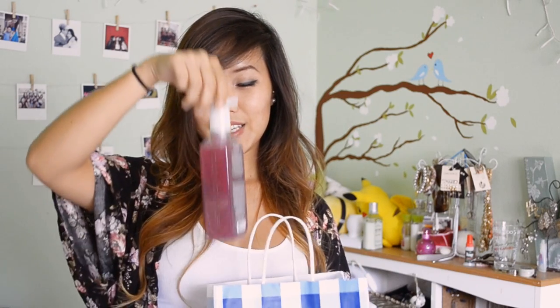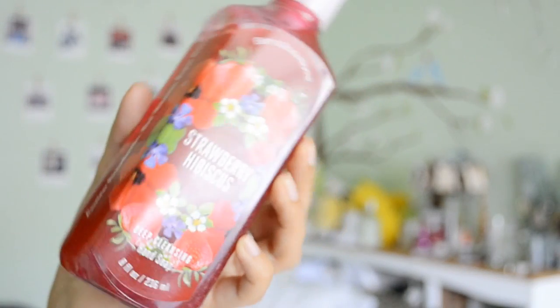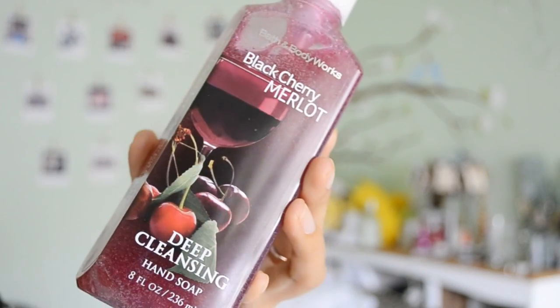The first store I'm going to show you is Bath & Body Works. I used to go there all the time — I was obsessed with candles, fragrance bulbs, and car fragrances, and I've piled so many of those. Now my new obsession is soap! It was $4 for $18 or $6 for $24, and I found a 20% off coupon online, so I only paid around $15, saving me $3.